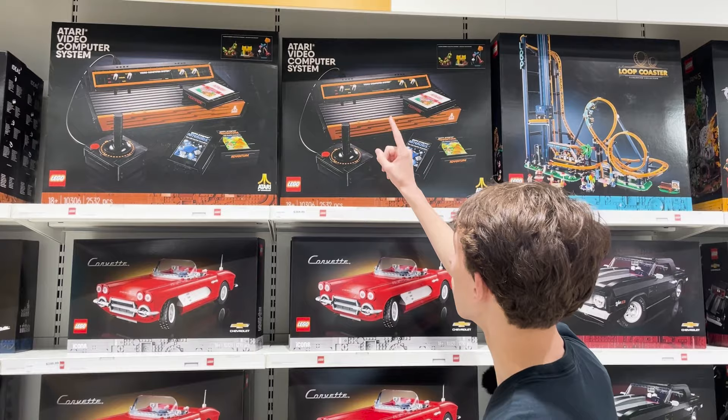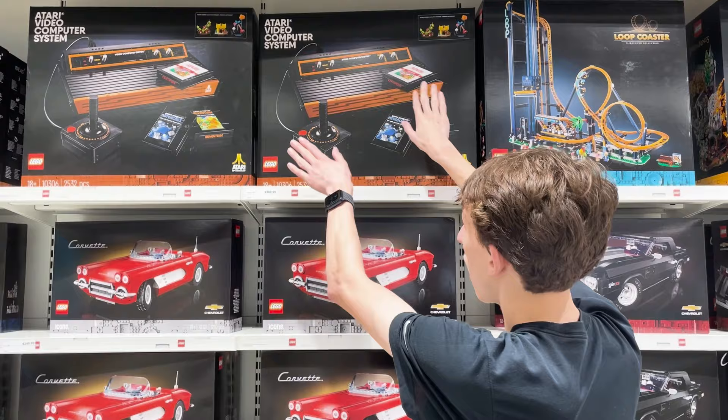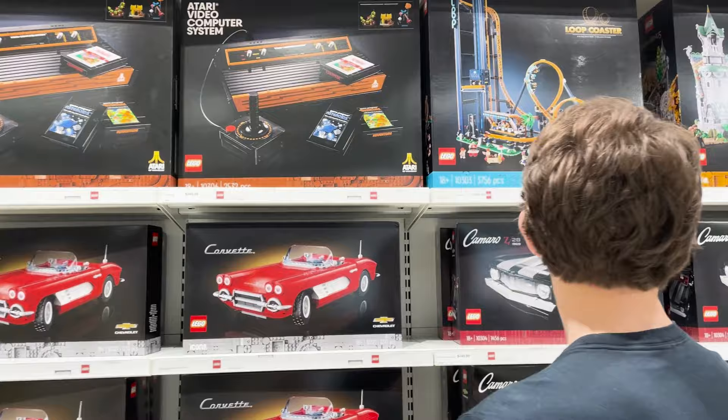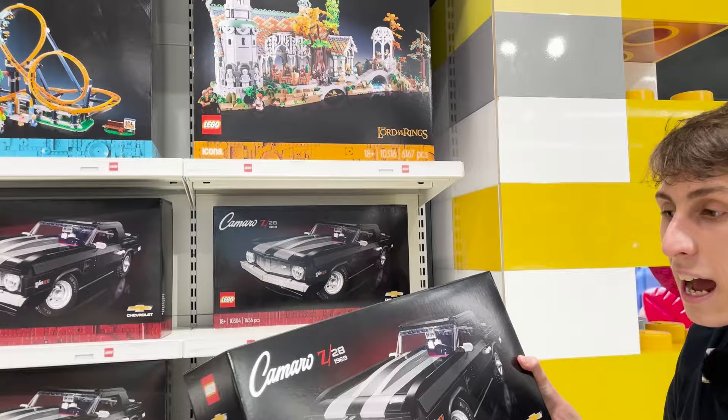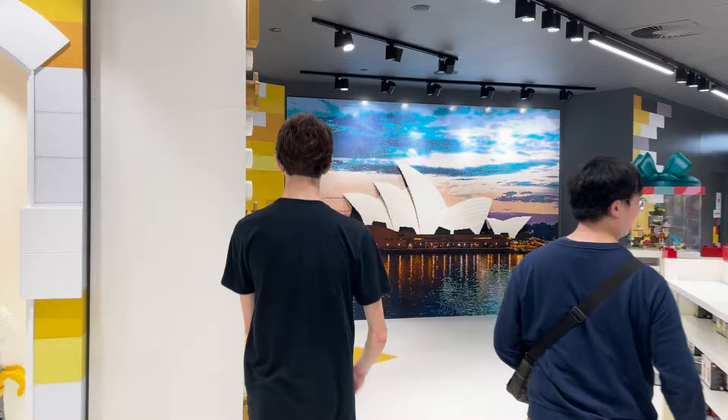Check that one out — it's called the Atari Video Computer System. It has a joystick and this nice Lego video computer system — that big one up top looks really cool. We also have this awesome Loop Coaster, which is like a huge roller coaster, and last but not least we have the Camaro vehicle.